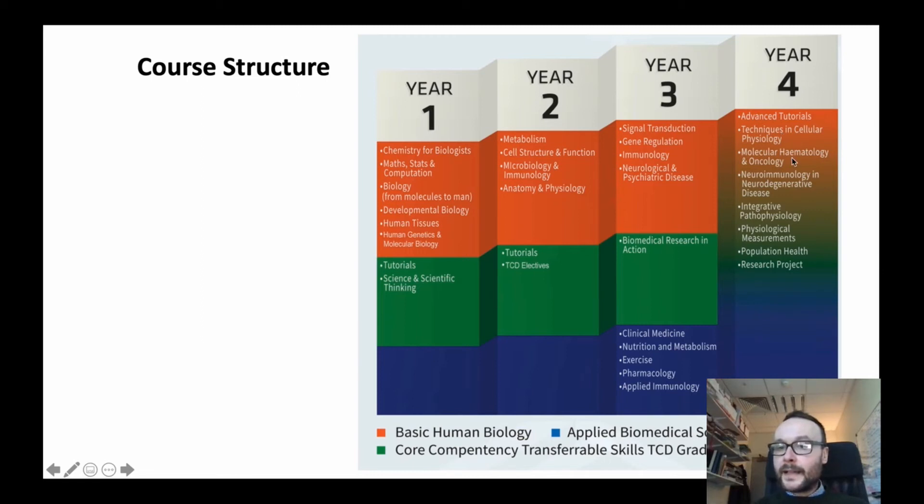In the final year, topics include cancer, novel techniques in cell physiology, integrated pathophysiology, neuroimmunology, physiological measurements, and population health.